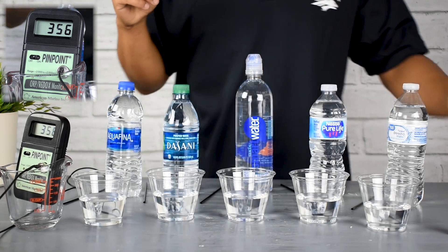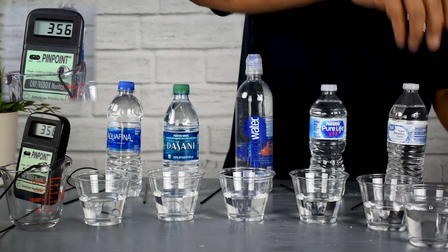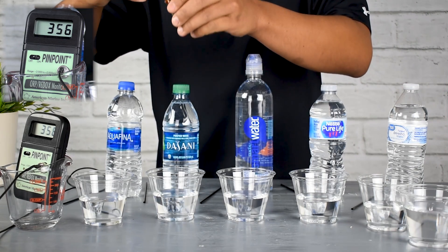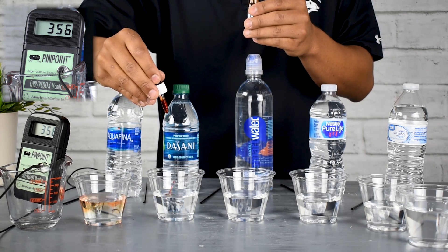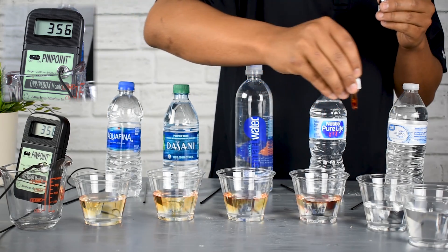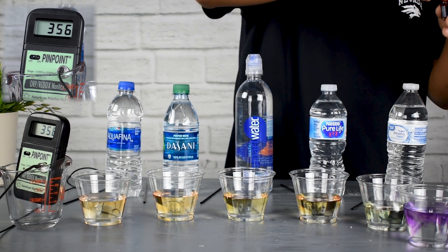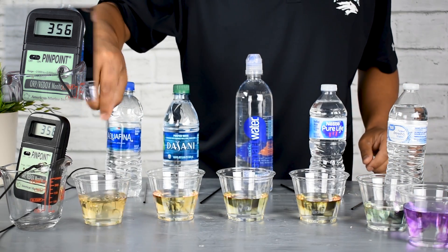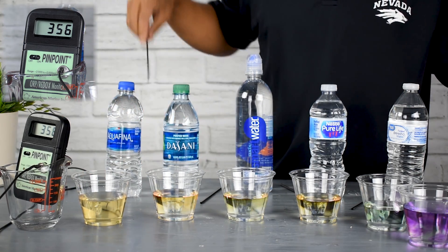To do another demonstration and show you some of the other quality checks we use to see how healthy or unhealthy some of these bottled waters are, we're going to use this red pH reagent. The pH reagent changes colors depending on the actual pH of the liquid you're testing. The pH scale goes from 1 to 14 — 14 being highly alkaline, 1 being very acidic.